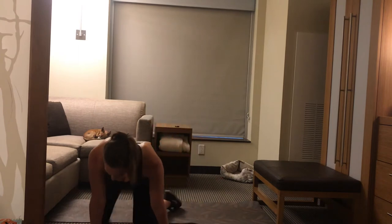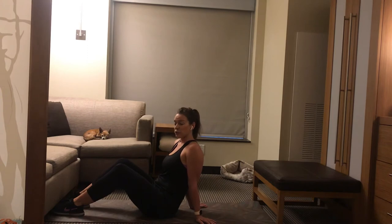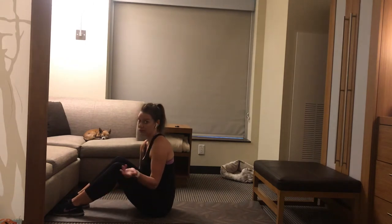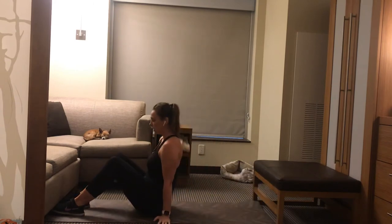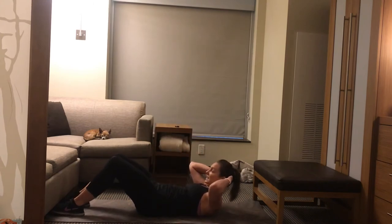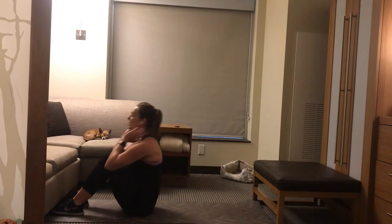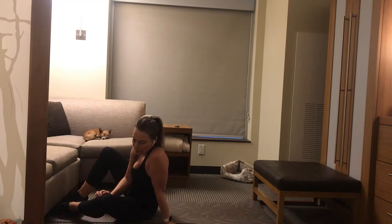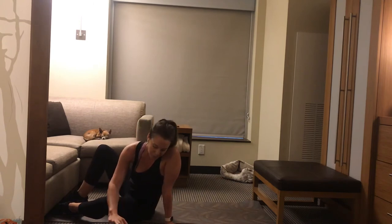Our final exercise is going to be sit-ups or crunches. I have my feet underneath the couch to help support that — you can have someone stand on your feet, or just go without. Option one is a crunch, trying to get your shoulder blades off the floor and back down. Option two is a full sit-up. I'll be doing a full sit-up, but we'll probably be using a little momentum — try not to do that. Here we go, this is our last one.